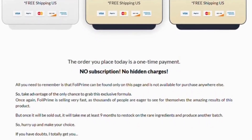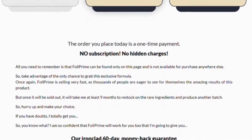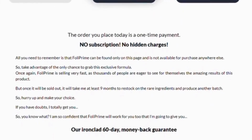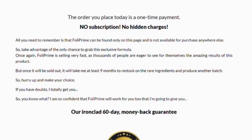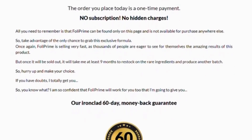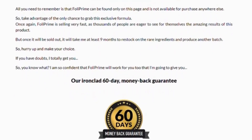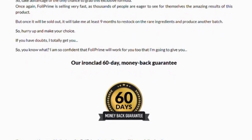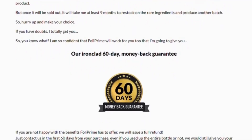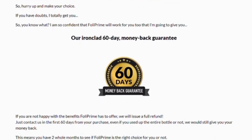Niacin promotes healthy hair growth by improving blood circulation. It delivers more oxygen to the follicles, can be especially effective for people dealing with alopecia, and promotes better thickness. Biotin is a protein that helps users stimulate hair growth. It stimulates the production of keratin, assisting follicles in growing more hair.